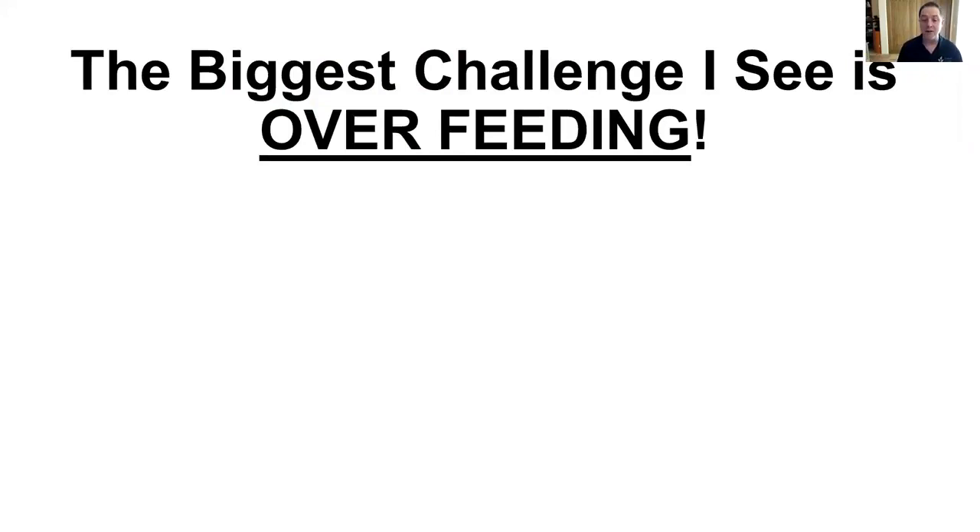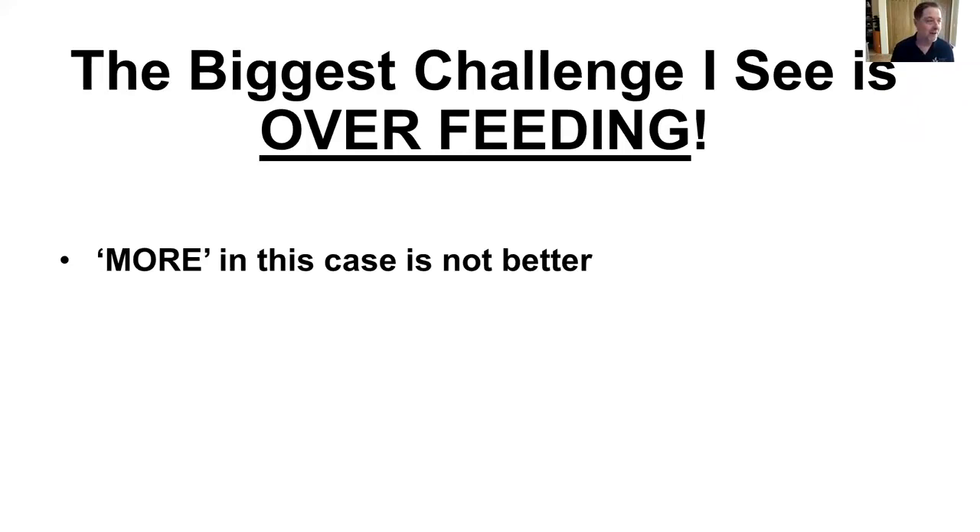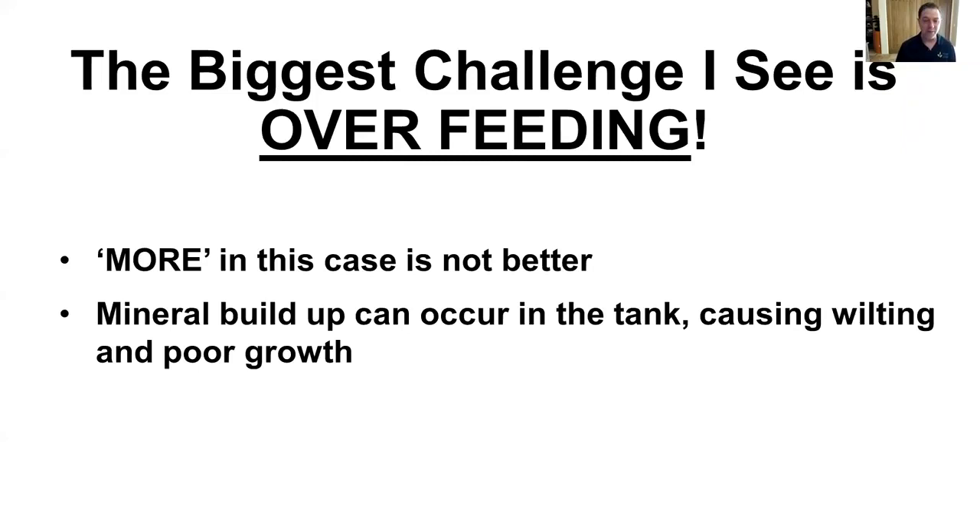Next I'd like to talk about the biggest challenges. One of the key ones is overfeeding. With our Tower Garden mineral blend, it's perfectly balanced — more is not better. I know it's our style: if food needs something, we add more salt; if coffee isn't sweet enough, we add more sweetener. But in this case, more is highly detrimental. Mineral buildup can occur in the tank and actually cause your plants to wilt during the day. If we're overfeeding, we're going to get poor growth in the Tower Garden.